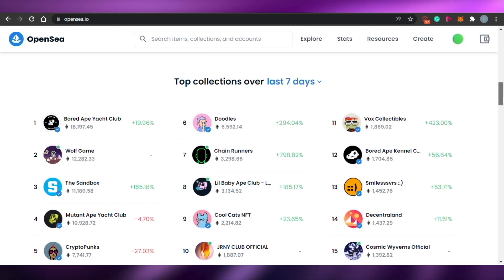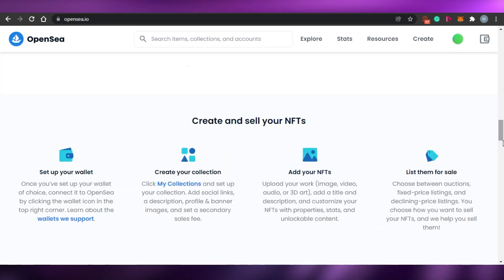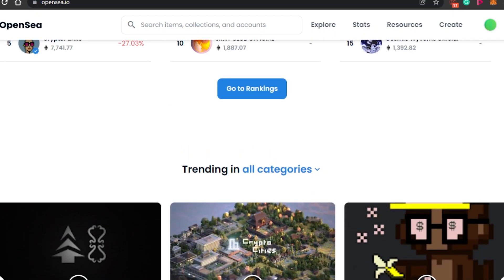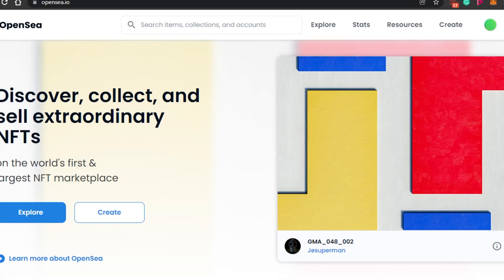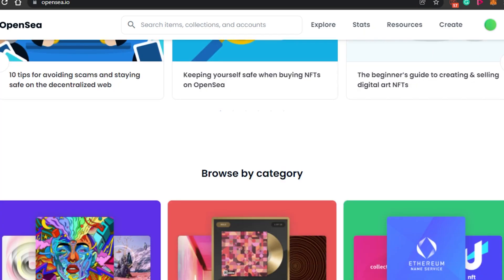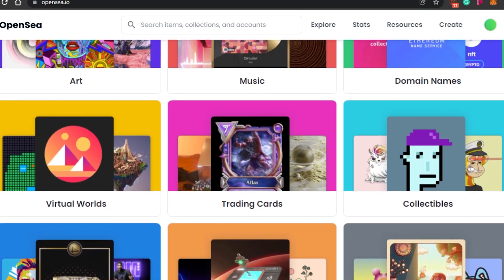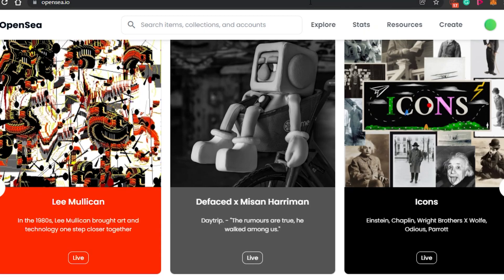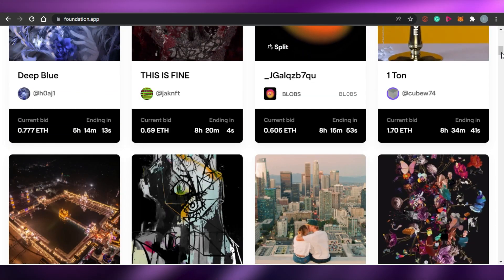On OpenSea, when it comes to buying and selling NFTs, you set up your wallet, create your collection, and add your NFTs. You can add any type — JPG, PNG, music NFTs, or video NFTs. When minting your NFT, you only have to pay the transaction fee once. For buyers, the transaction fee is paid every time. This is good for sellers on OpenSea.